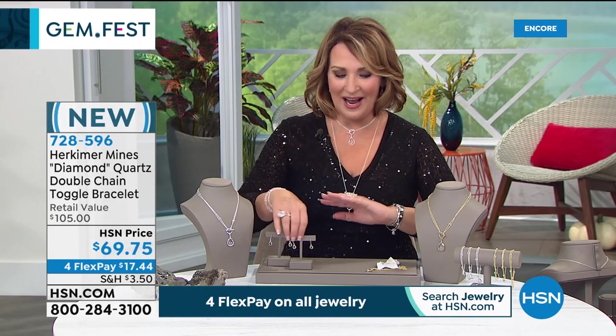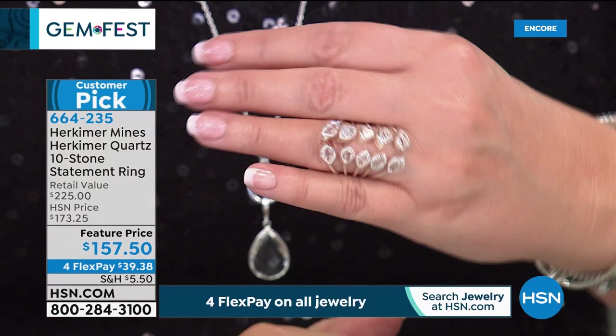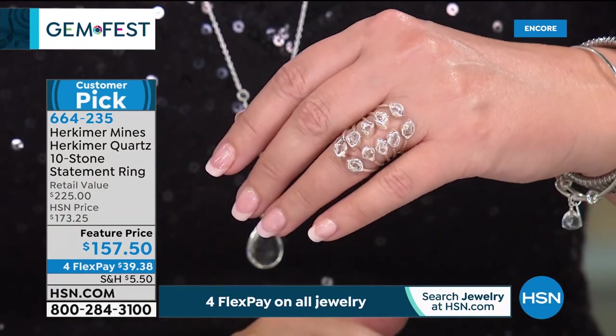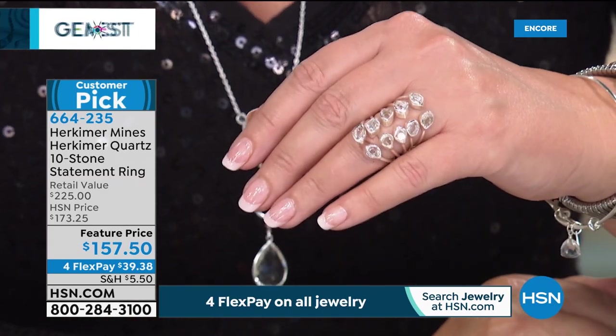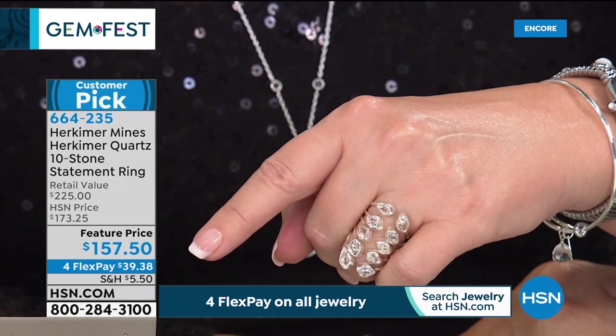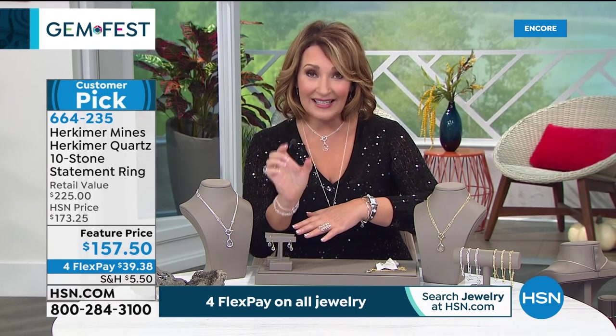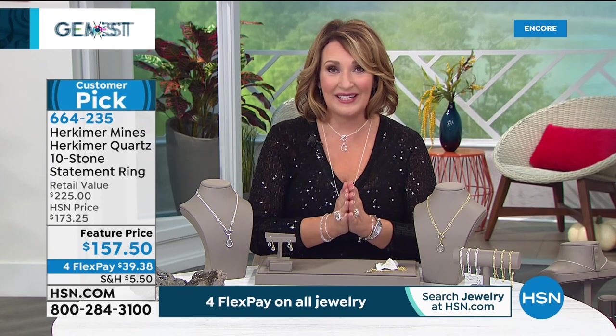Any girl who loves to sparkle will love Herkimers. Coming up: Colleen's favorite Herkimer ring, which she wears all the time. All done with natural Herkimers — 10 stones in all. It's the most comfortable ring to wear, the coolest ring, and a huge customer pick on HSN.com. For Gem Fest, it's at the lowest price ever: a feature price of $157.50 on four flexible payments. There are only a couple hundred available. These are all natural double-terminated faceted-by-mother-nature stones — all 10 in that cool ring.